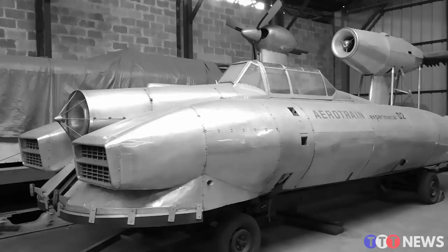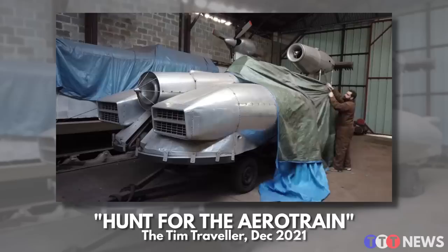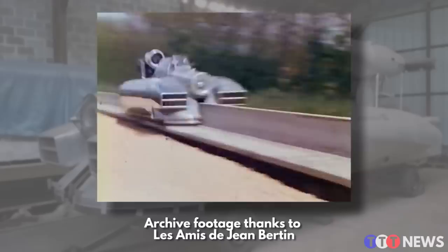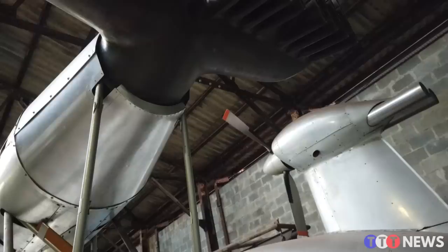But wait — isn't that where the aero trains are? Yes, exactly. Last time I came here, just over a year ago, it was because I was trying to track down the legendary French aero trains — the experimental jet-propelled hover trains from the 1960s that smashed the world speed record for rail-guided vehicles at the time. And I discovered that the two original test vehicles survive and they've been kept in the back of this warehouse for the last 25 years.